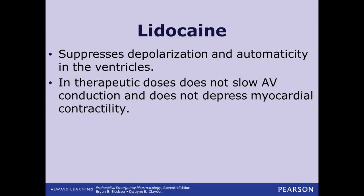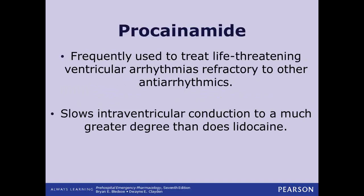Lidocaine suppresses depolarization in the ventricles, but in the doses we give it, it should not slow AV conduction and it doesn't affect contractility in the heart muscle — it just keeps cells from depolarizing quite so quickly. Procainamide is a good one to use if other antiarrhythmics don't work — this is kind of our backup plan. It slows intraventricular conduction, slowing the heart rate in the ventricles more than lidocaine does, making it a little more potent.